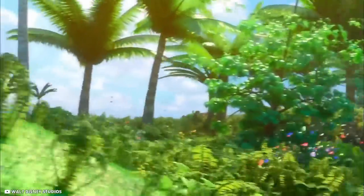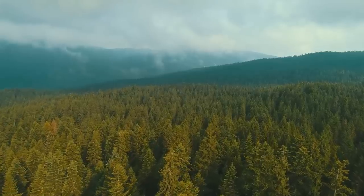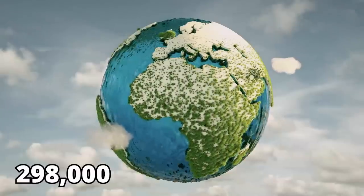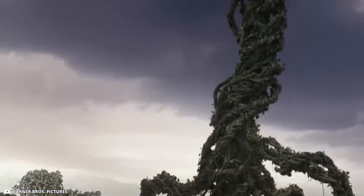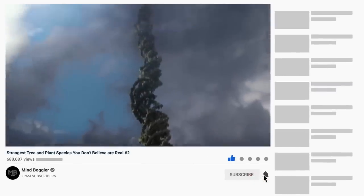Nature has thrown up some odd but also impressive looking plants and trees over time. Throughout the years, mother nature has baffled us with her strange and unusual creations. With more than 298,000 species of plants on earth, we're sure going to find some bizarre plants among them. In today's video we'll be introducing you to the strangest plant species ever discovered.